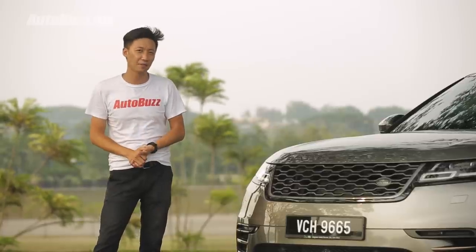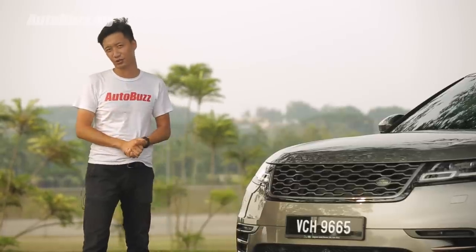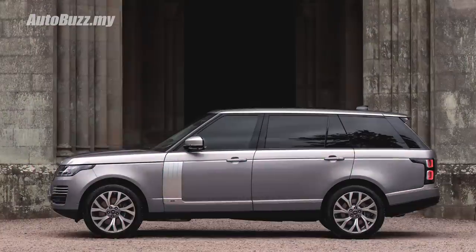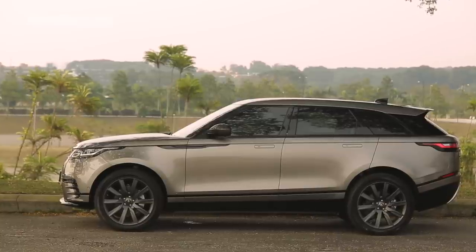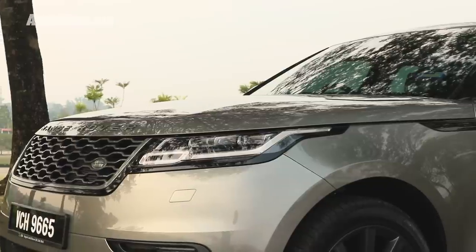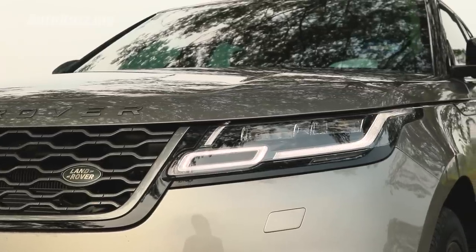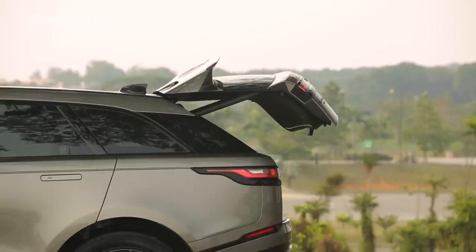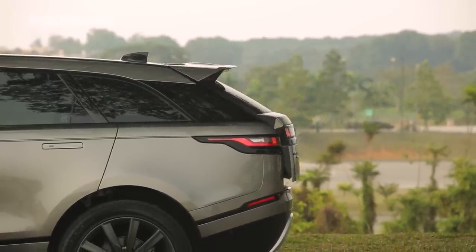Sitting between the Evoque and the much larger, more serious Range Rovers, the Velar's design does strike a balance between maturity and youthfulness. Take the DRLs for example — they're a lot slimmer, sleeker, and the same goes for the entire side profile that ends with a really profound swoop at the back. It almost looks like a speedboat.